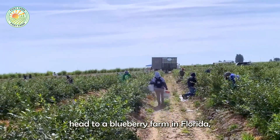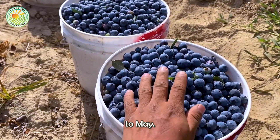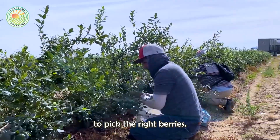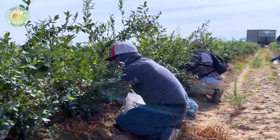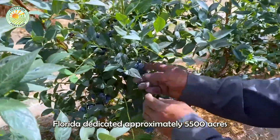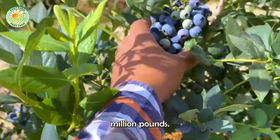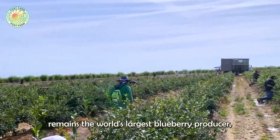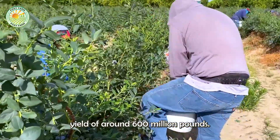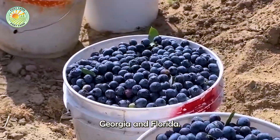We then head to a blueberry farm in Florida, where the harvest season runs from mid-April to May. Around 3,000 workers converge on the blueberry fields to pick the ripe berries. In 2024, Florida dedicated approximately 5,500 acres to blueberry cultivation, yielding 22 million pounds. The United States remains the world's largest blueberry producer, with a total annual yield of around 600 million pounds. Major blueberry-producing states include Michigan, Washington, Georgia, and Florida.